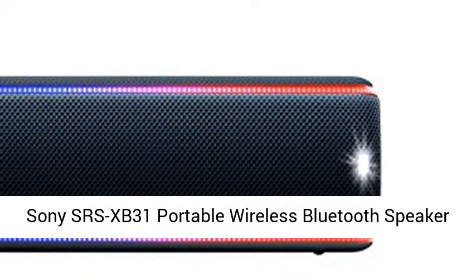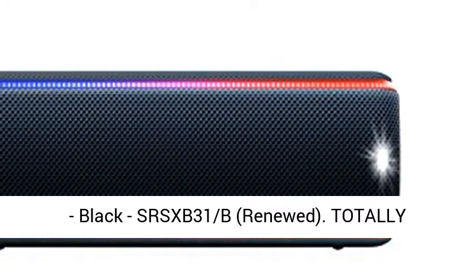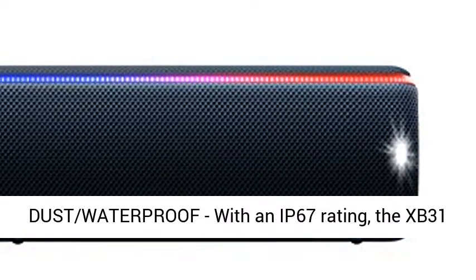Sony SRS-XB31 Portable Wireless Bluetooth Speaker, Black, SRS-XB31B, Renewed.